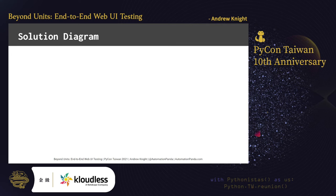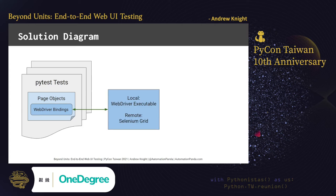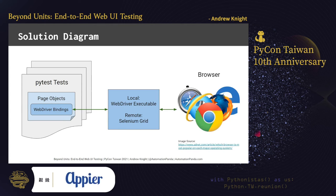So, how do all these pieces fit together? PyTest will call page objects, which in turn will call Selenium WebDriver bindings in Python, that connect to either a local WebDriver executable process or a remote service like Selenium Grid to connect to a live browser session. Wonderfully enough, Selenium WebDriver supports all the major browsers.